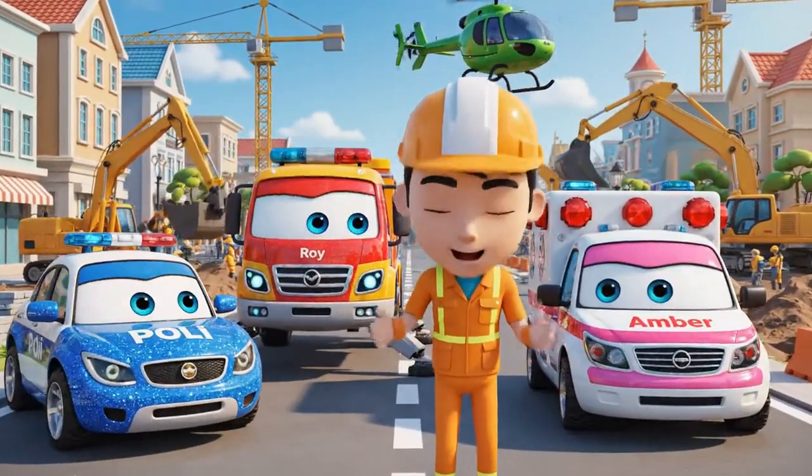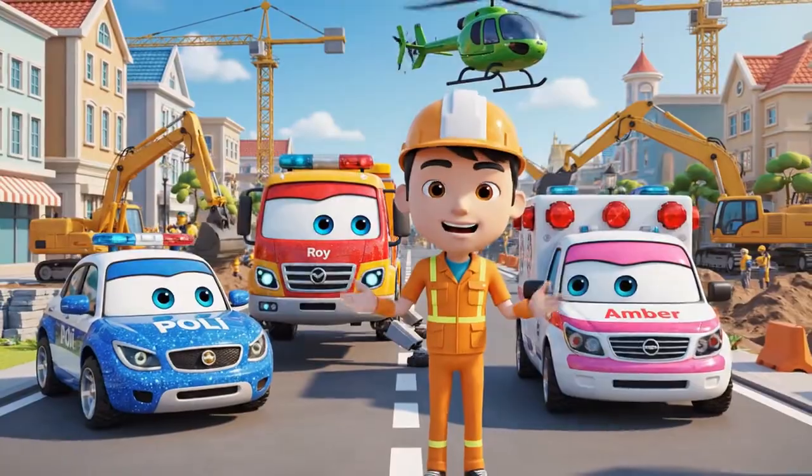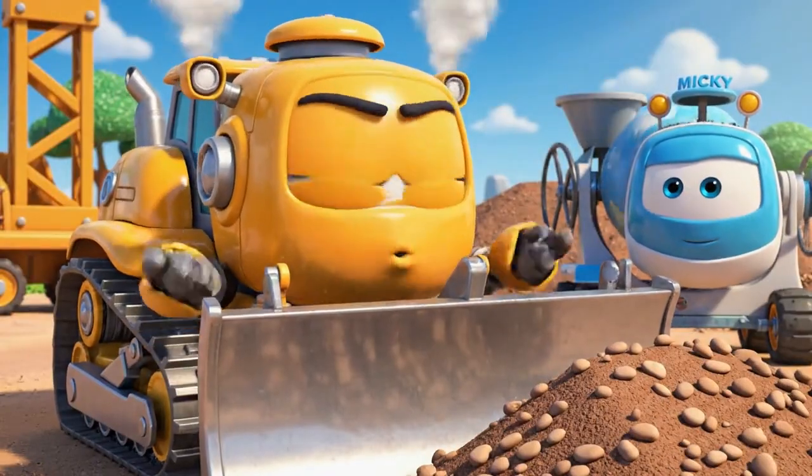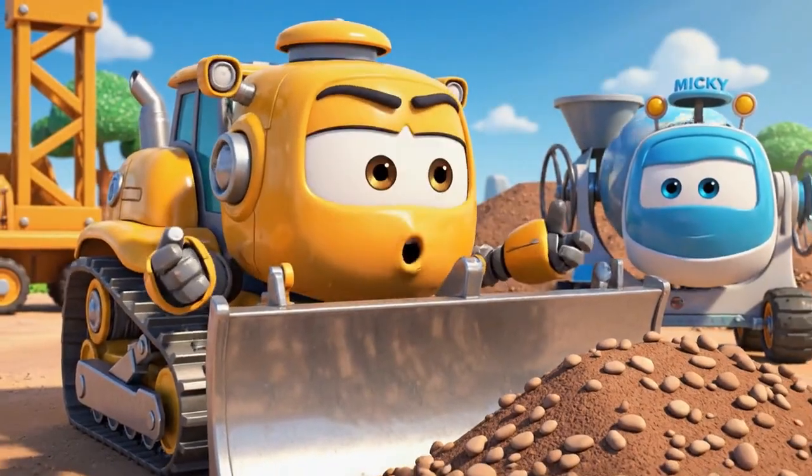Hello, everyone. We're here for the daily safety check. Safety check just means more waiting. I want to work.